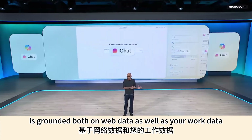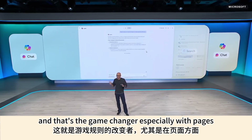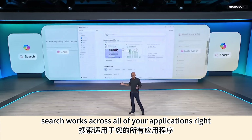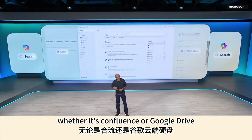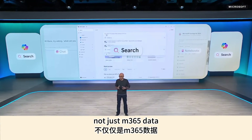Chat, for example, is grounded both on web data as well as your work data — and that's the game changer, especially with pages. Search works across all of your applications, whether it's Confluence, Google Drive, Jira, or ServiceNow — not just M365 data.